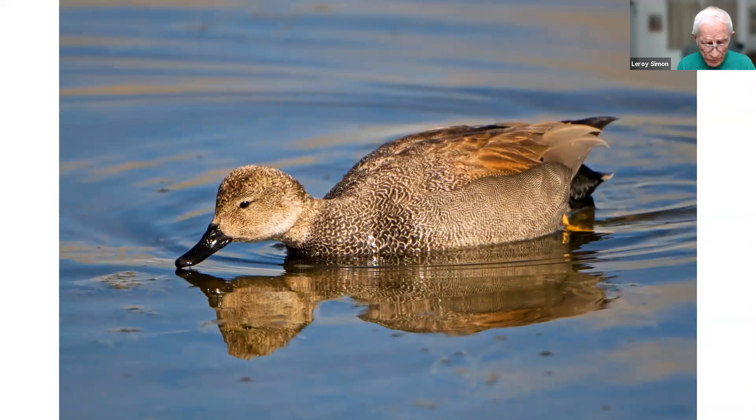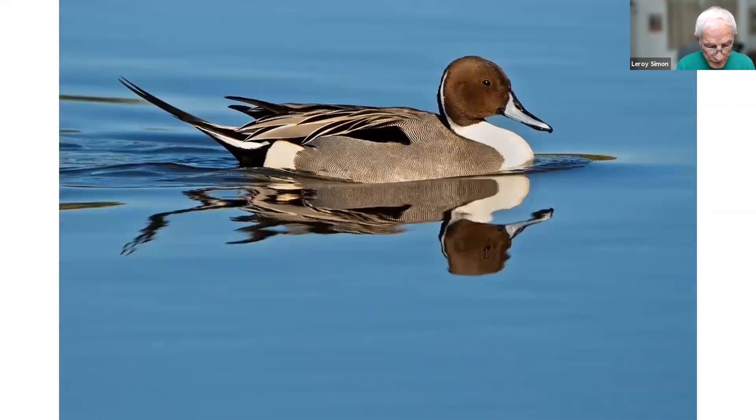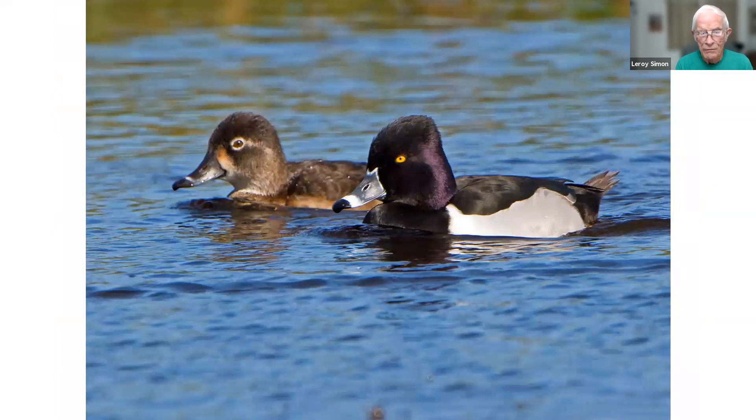This is called a gadwall duck, also taken in New Mexico at Bosque del Apache. This shoveler was taken at Merritt Island — they're there in the winter, just like the pintails. This is a pintail — I think of this as our most graceful duck, very streamlined with that pointed tail. Here's a pair of ring-necked ducks — the ring on the bill is much more evident than the ring on the neck, and usually you can't discern a ring around the neck.